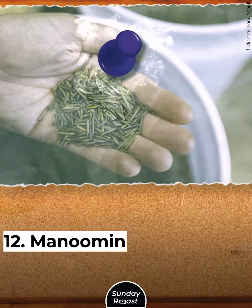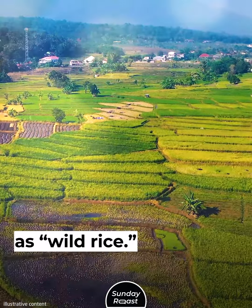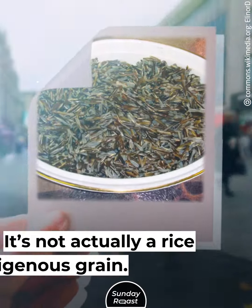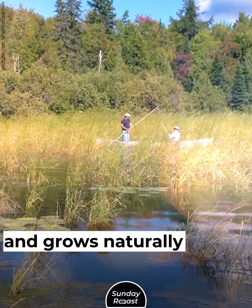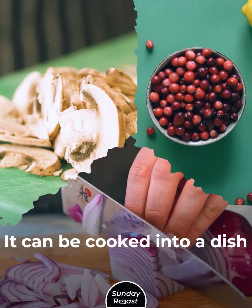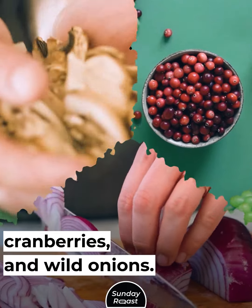12. Manoomin: Manoomin is an Ojibwe word often translated as wild rice. It's not actually a rice, but an indigenous grain. Manoomin is hand-harvested and grows naturally in lakes. It can be cooked into a dish with mushrooms, cranberries, and wild onions.